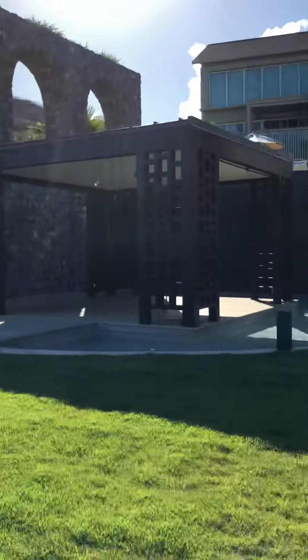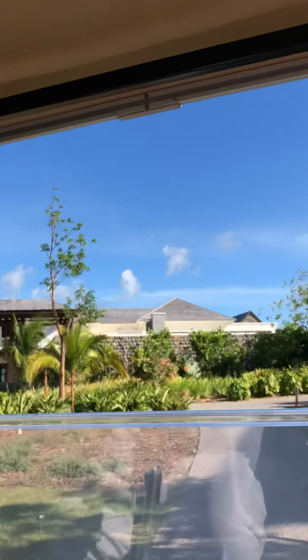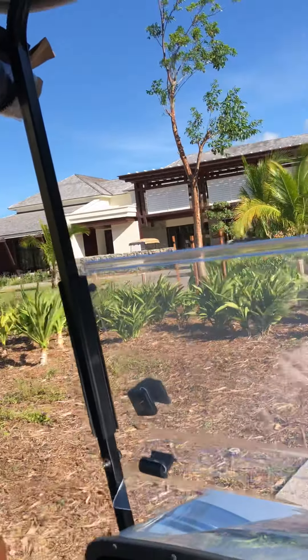Here's the better view of our adult restaurant. This is our great-out restaurant, where we're going to be serving breakfast, lunch, and dinner. You'll be well taken care of during your stay with us.